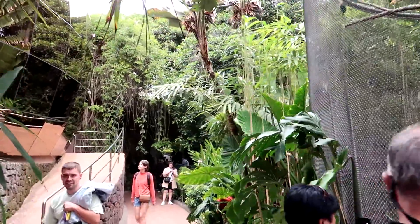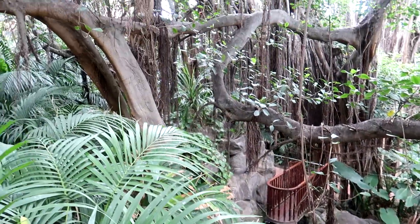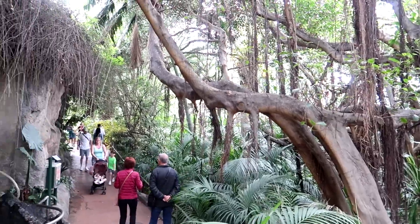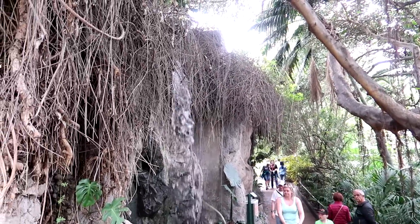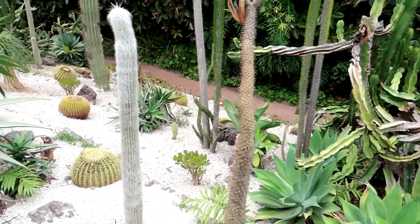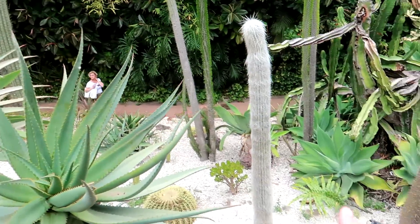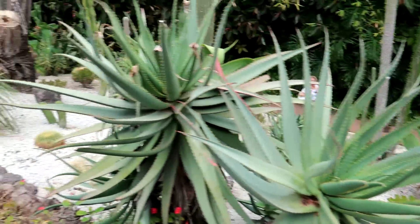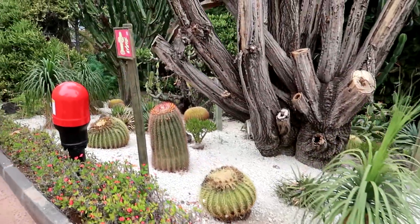We've got a nice waterfall down here as well. I'm in heaven right now — I love a good cactus plant and look at these. Something about them I've always loved since I was a kid. Well, love a good cactus — there's plenty of them here at this park.